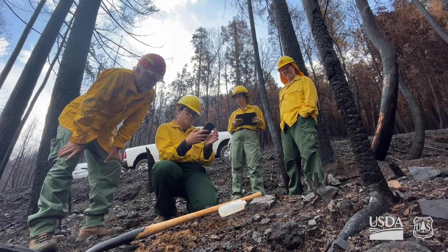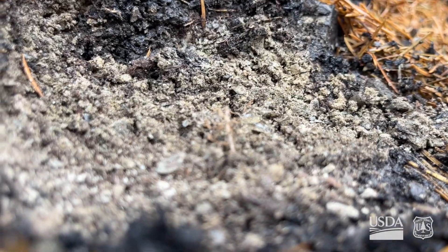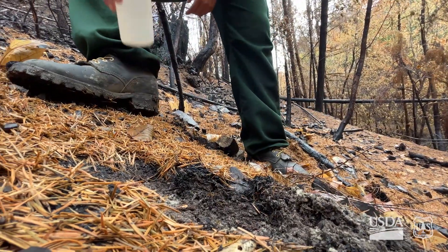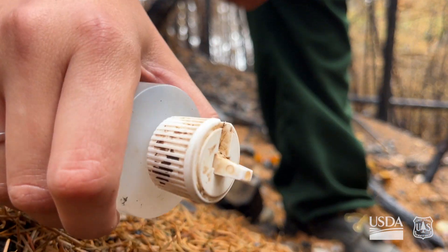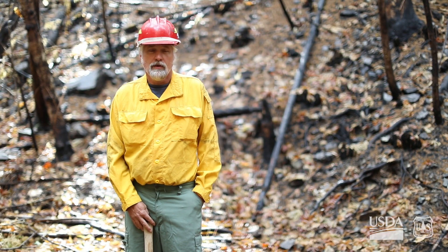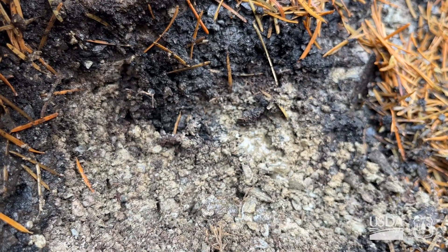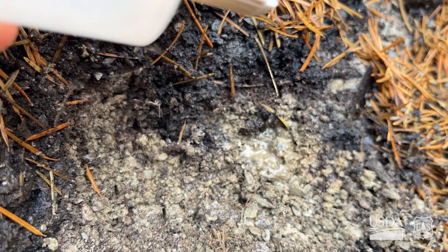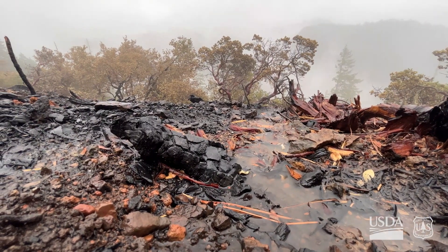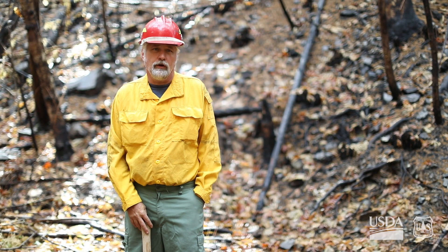The first thing we check for is soil hydrophobicity — that is, water repellency. It's often derived from compounds that occur in vegetation, tannins and oils, and when they become part of the soil, that affects its water repellency. We use a simple water drop test with a water bottle. We put a drop of water on the soil and time how long it takes to sink in. Sometimes it beads up really strongly — we call that strong hydrophobicity. Sometimes it infiltrates immediately — that would be no hydrophobicity. Ideally we want low or no hydrophobicity, because when it rains, we want the soil to become saturated and not send water downslope carrying soil with it.